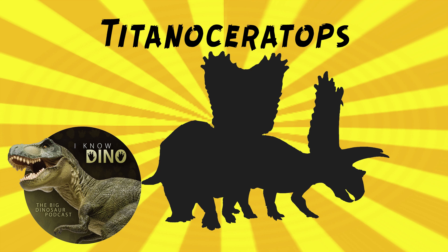It was a chasmosaurian ceratopsian that lived in the late Cretaceous in what is now New Mexico in the U.S. Chasmosaurs are known for their large brow horns and big frills, and one of the most well-known chasmosaurs is Triceratops.